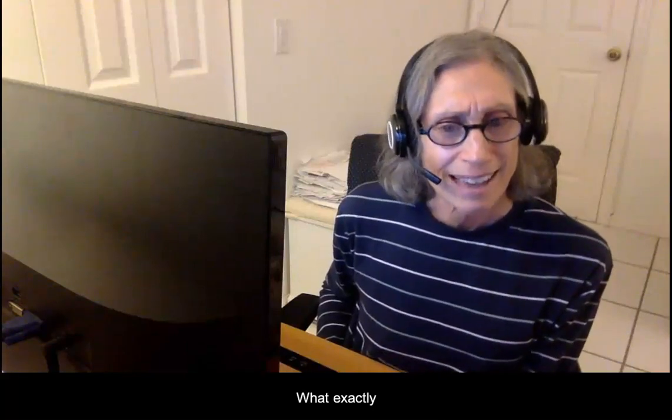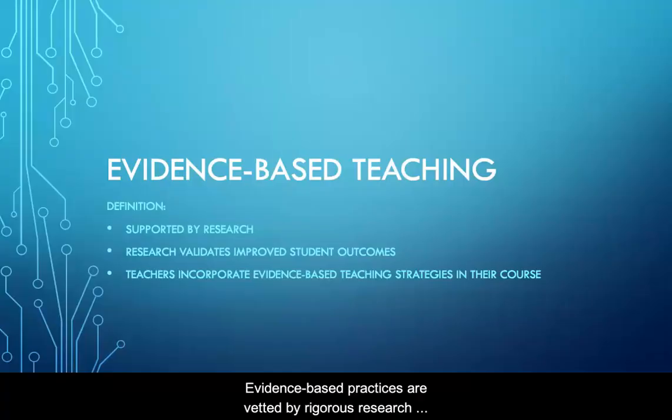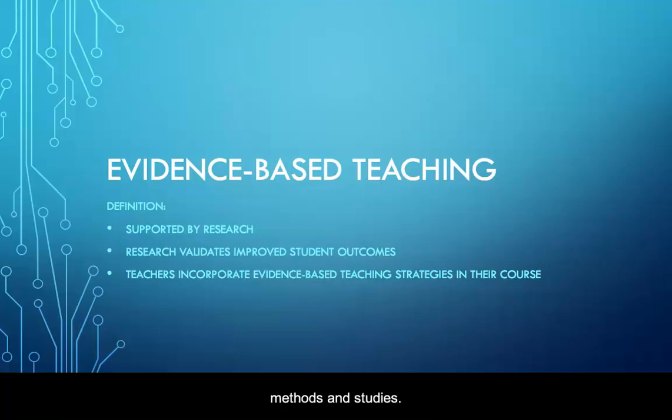What exactly are evidence-based teaching practices? Evidence-based practices are vetted by rigorous research methods and studies. As we examine the Lumen Circles' Evidence-Based Instructional Practices, or EBIPs, you will undoubtedly see many strategies you already use. Know that faculty like you developed them, and they were vetted via a rigorous, qualitative research process.